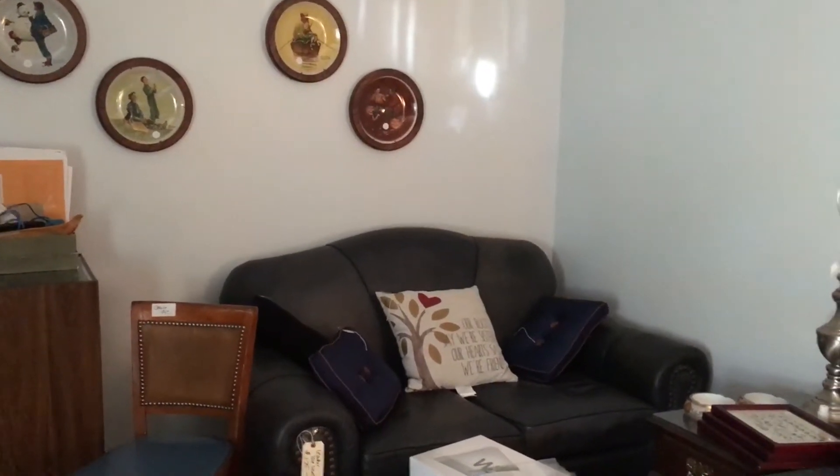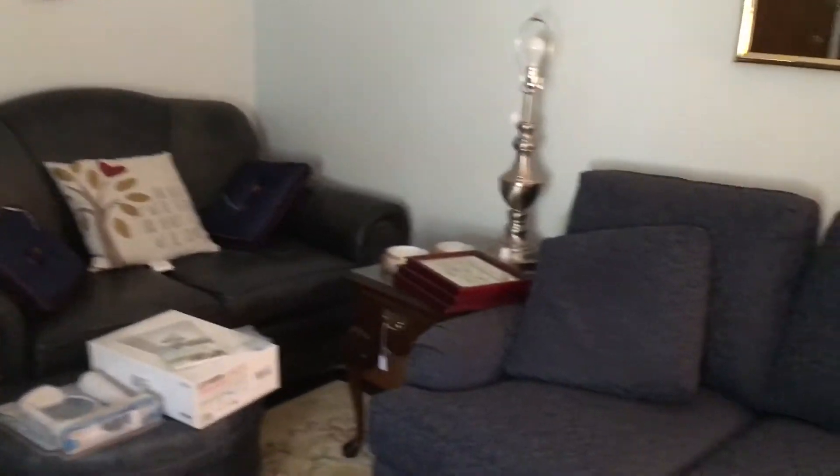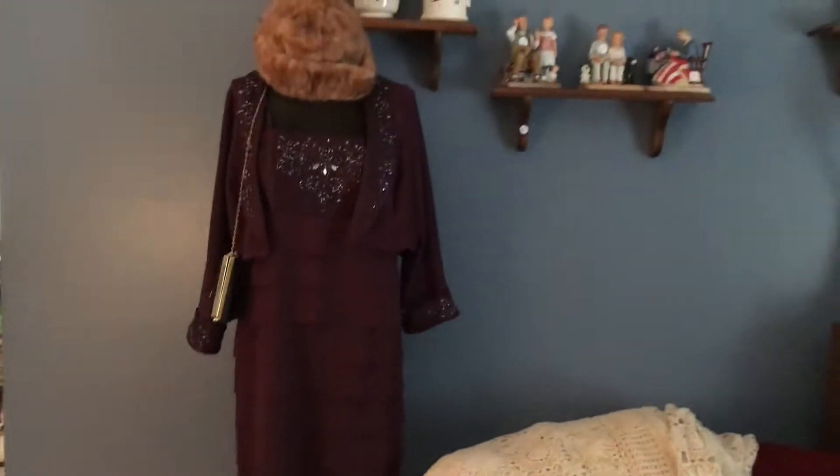Our estate sale at 33 Bartley in Wakefield, Mass., October 15th this weekend, has lots of great stuff. This is an awesome sale. Everything's priced to sell. Everything is like new in this house.